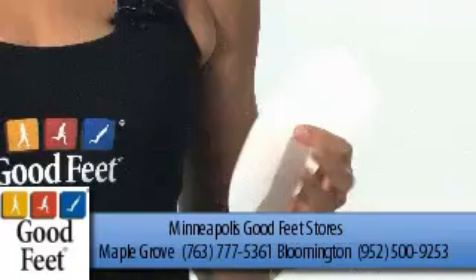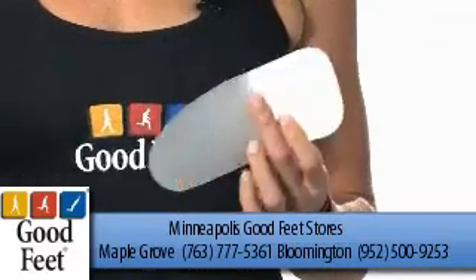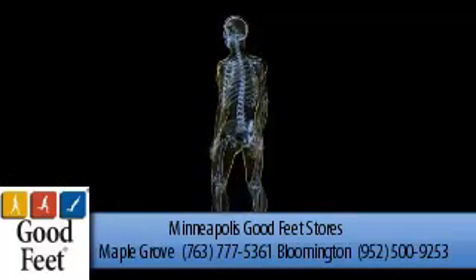Orthotics, on the other hand, like the Good Feet orthotics I wear and recommend, slip under the insoles and properly support your foot and its arches so you're pain-free and in balance.